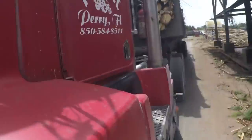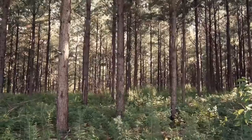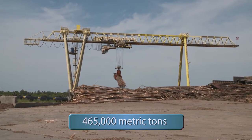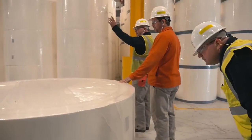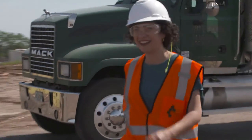But just where do all these cellulose fibers come from? Trees! This mill produces a whopping 465,000 metric tons of cellulose a year. It takes specialized machinery and hundreds of skilled workers to make that happen. My friend Scott is going to show us how it all works.